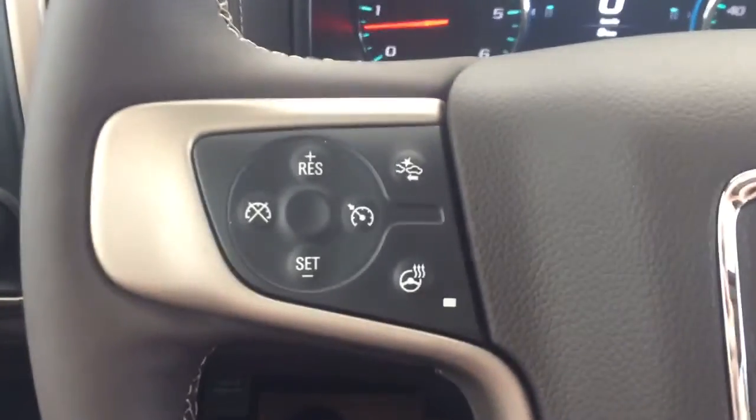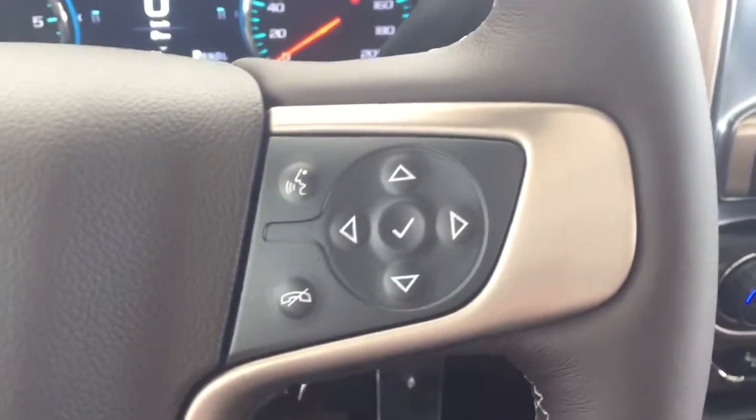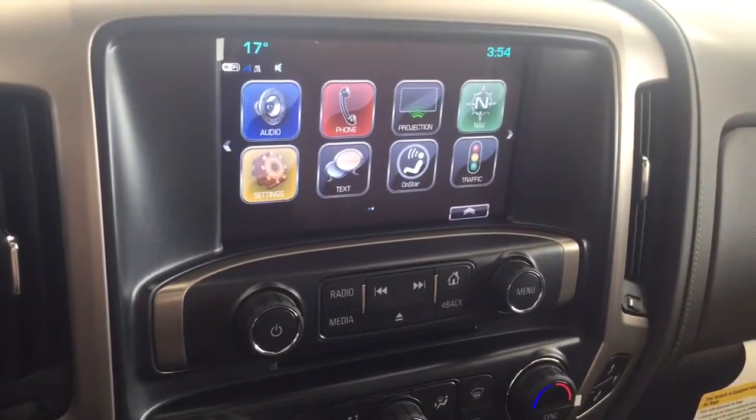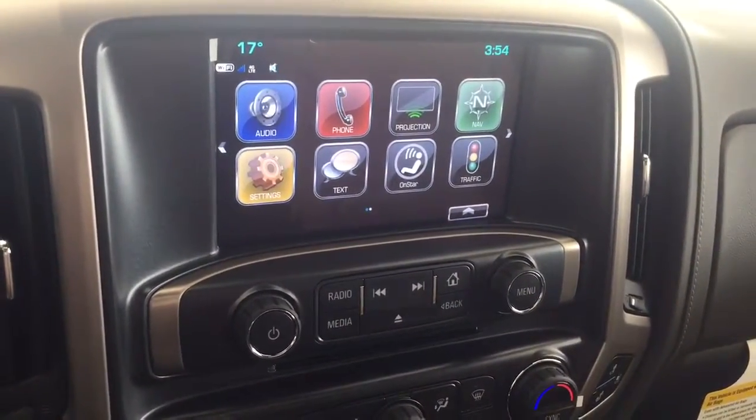On the steering wheel we have cruise control, forward collision alert, heated steering wheel, Bluetooth capability, media controls, screen display with navigation, rear vision backup camera, AM FM radio, Sirius XM radio, and CD player.